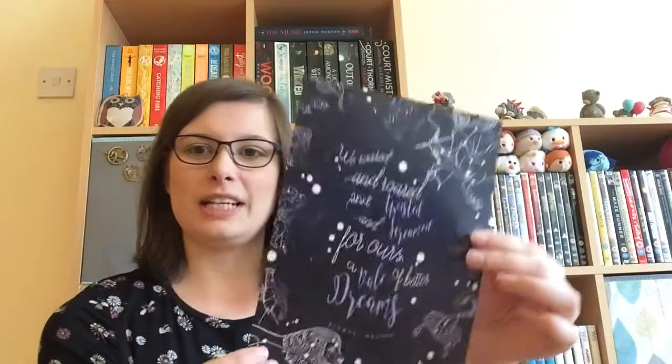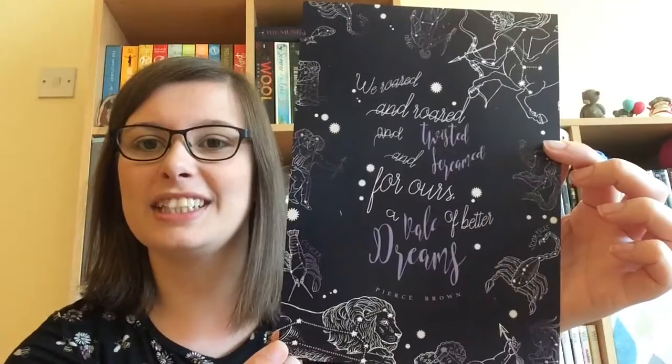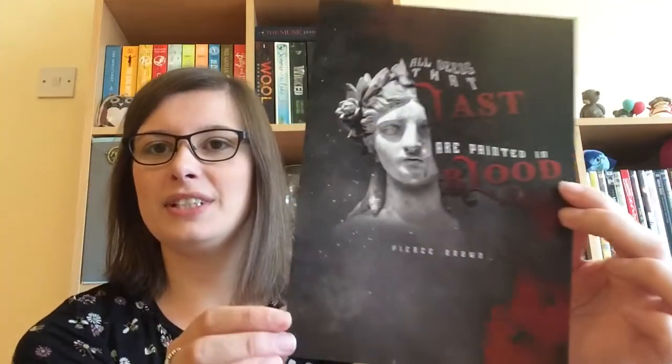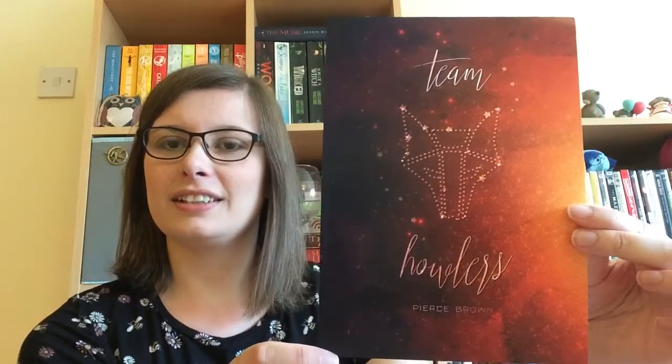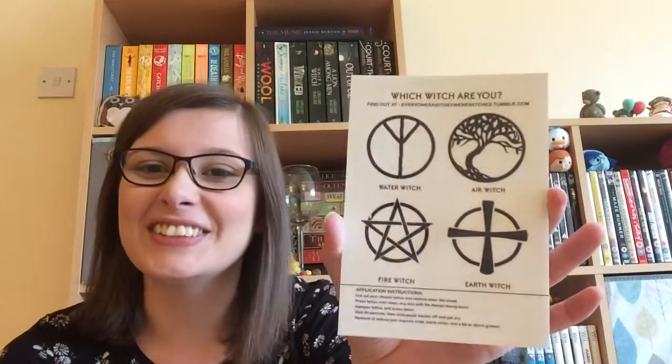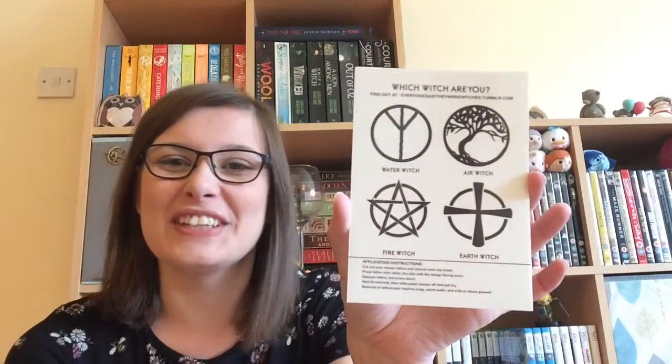Oh wow, now we have a little poster. Can't really read the handwriting on that but it is very pretty. And there's another one. I'm liking this box so much — there's so much in it. I did not expect there to be this much in it. And there's another one — Break the Chains. Should I know what these are from? They all look like they might be from the same thing. The tattoos — oh wow, I am so gonna use those.